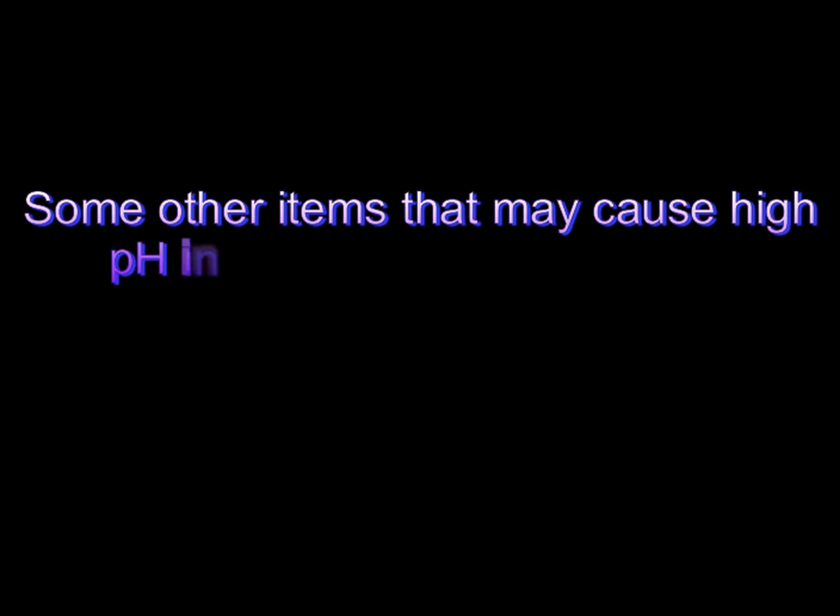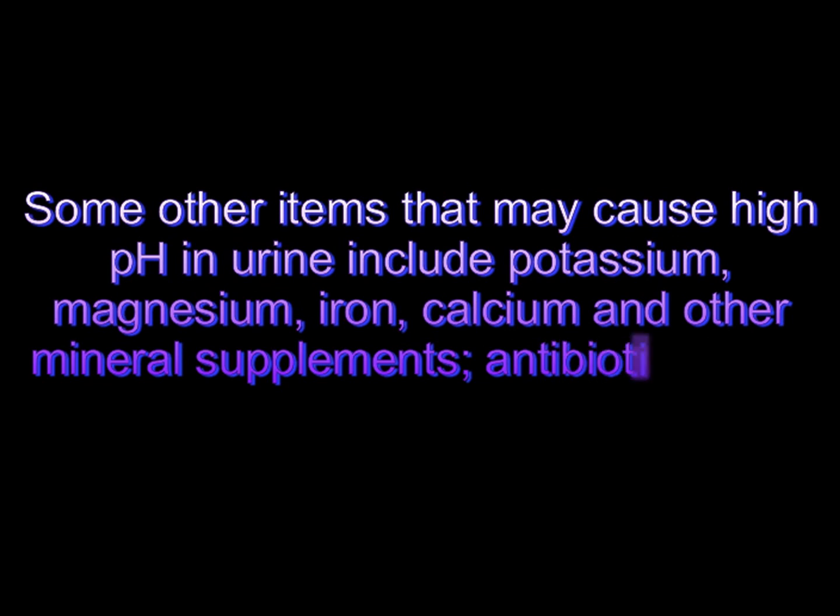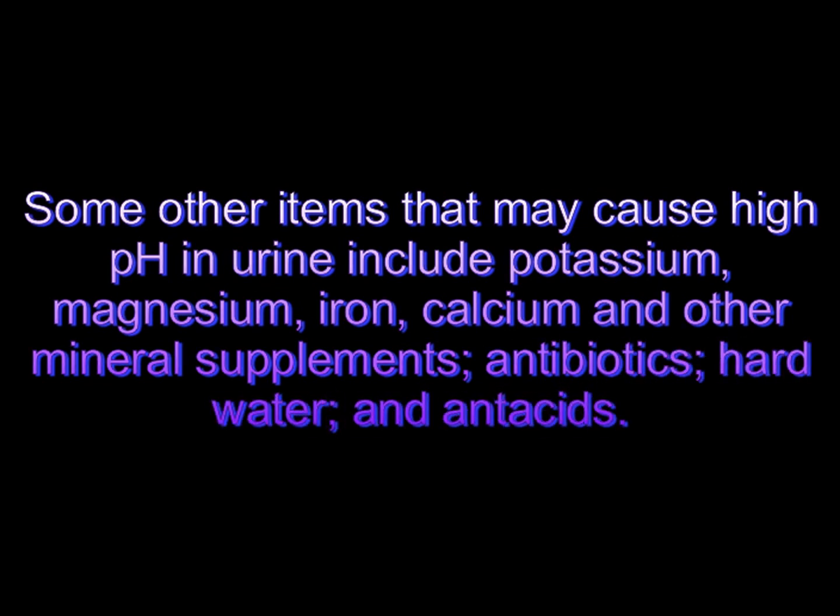Some other items that may cause high pH in urine include potassium, magnesium, iron, calcium and other mineral supplements, antibiotics, hard water, and antacids.